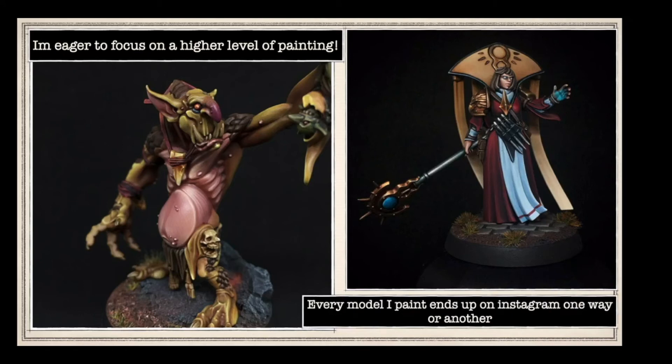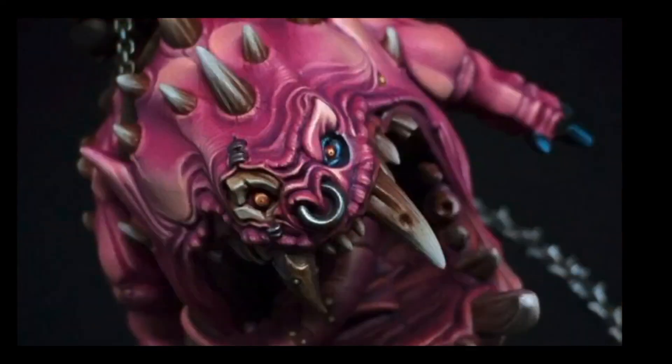Every model ends up on Instagram one way or another - yes, that's something I should really do, just anything that I paint just chuck on Instagram. Yes - Mega Squig! Those eyeballs are so good, he looks really really unhappy - probably because he's got a little bit of a cavity in his big fang there. Should always go to the dentist guys! Blimey, all the shades going all the way through the purples, all the way through to the pinks and the creams at the top as well. Really really smart, great attention to detail.